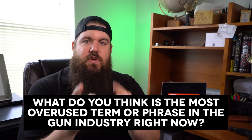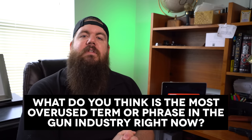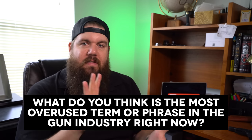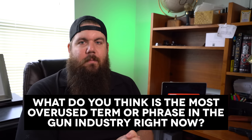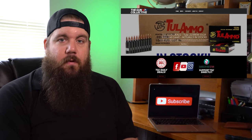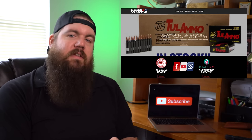My Friendly Fire question to you guys this week: What do you think is the most overused term or phrase in the gun industry right now? What are people just beating the crap out of? Sound off in the comments below, and if you want to ask a Friendly Fire question, jump over to TheGunCollective.com and send it our way.